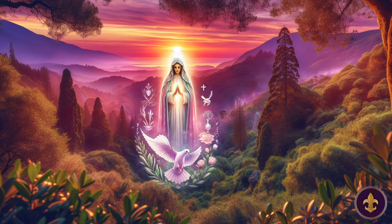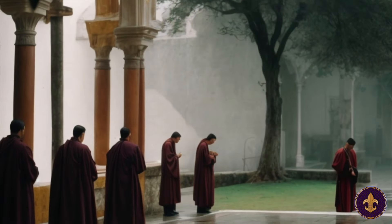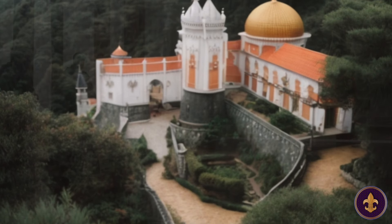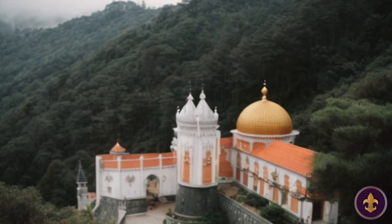According to tradition, it was the same spot where an apparition of the Virgin Mary appeared. Over the centuries, it served as a place of worship and retreat for the local monks, and its serene surroundings amidst the lush forest contributed to its tranquil ambience.